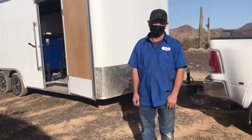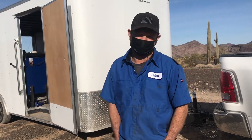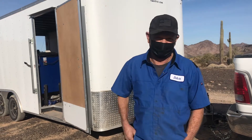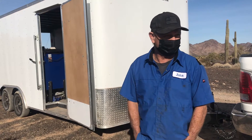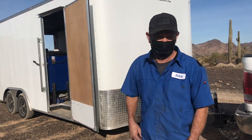So how you doing, Johnny? Tell me about your business. I'm a mobile mechanic. I just started in October and I put all my life savings into my trailer. I got a tire machine, balancer, AC machine, generator — I got everything. Everything a shop would have, I have it here in this trailer.